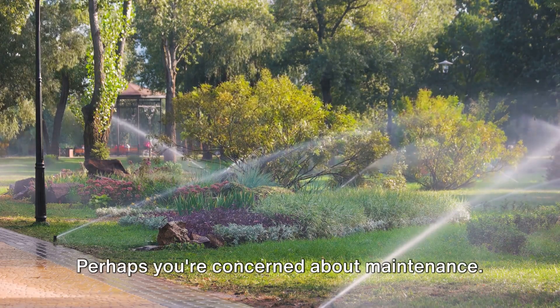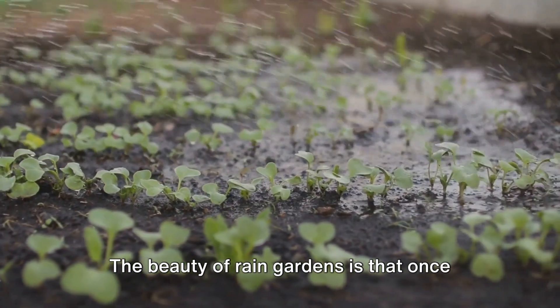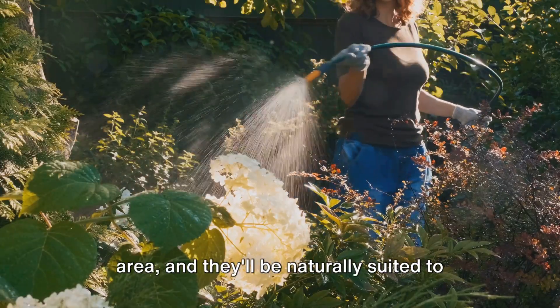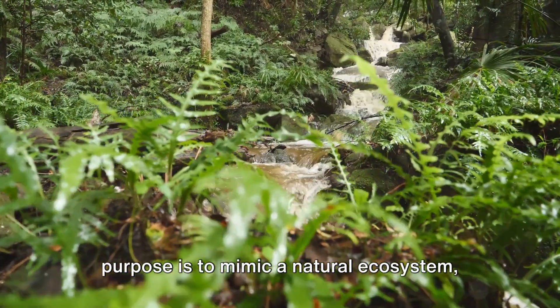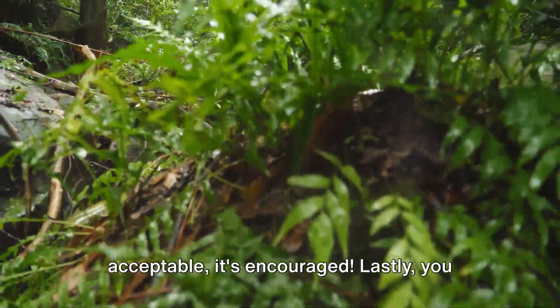Perhaps you're concerned about maintenance. The beauty of rain gardens is that once established, they require less upkeep than traditional gardens. Choose plants that are native to your area and they'll be naturally suited to local climate and conditions. Plus, a rain garden's purpose is to mimic a natural ecosystem, so a little bit of wildness is not just acceptable — it's encouraged.